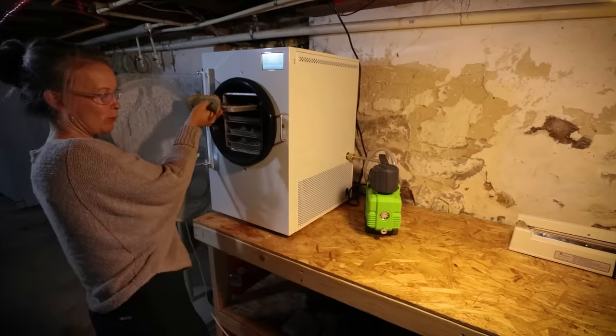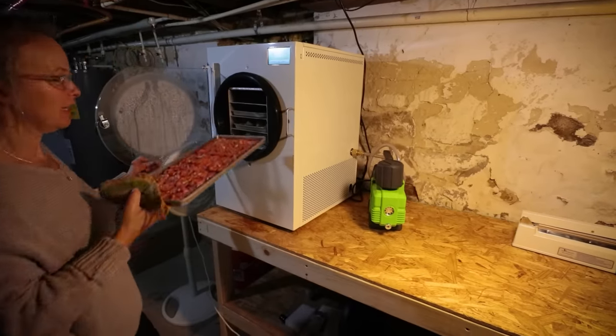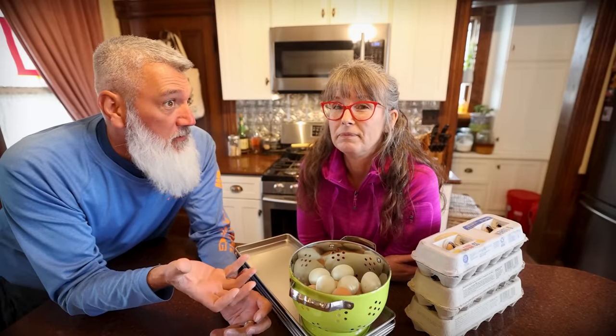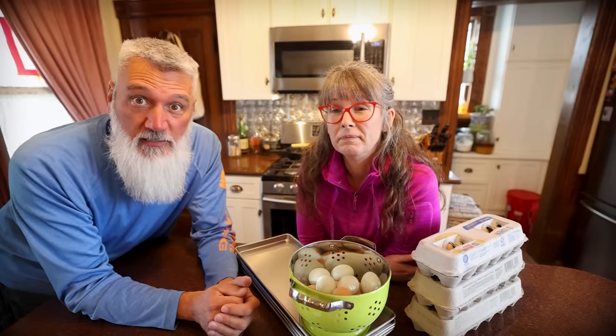The national average is about 23 cents per kilowatt hour — that's what energy costs. To use 1,000 watts of power is about 23 cents. In Michigan, we pay about 19 cents.